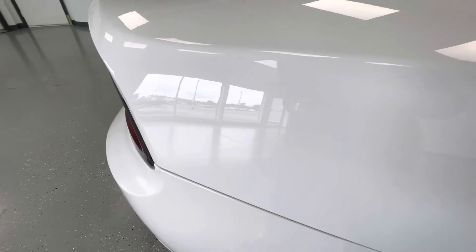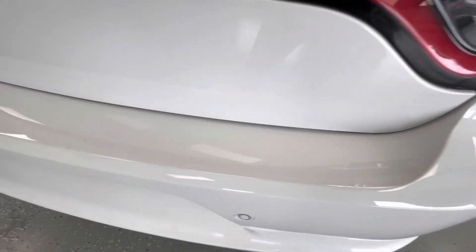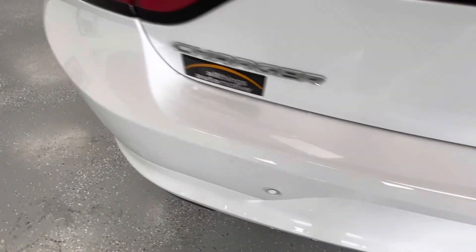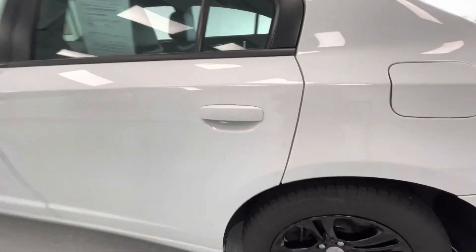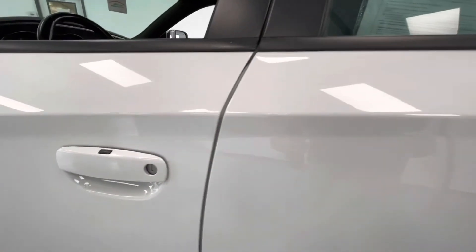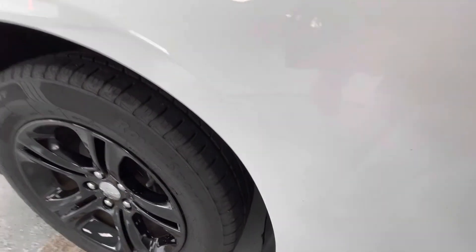You will also have a scratch towards the rear on the passenger side, as well as a few scratches here on the top of the back bumper. You will have a scratch here on the back driver's side door handle, as well as a scratch down here on the back door of the driver's side. You will also have a couple chips as well as a couple scratches here on the driver's side front door, and a scratch here on the front fender of the driver's side.